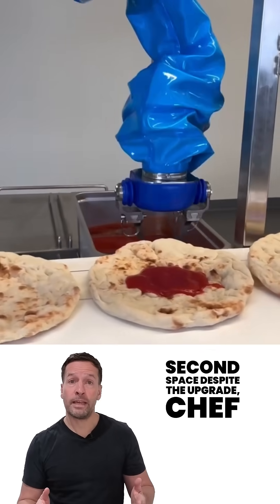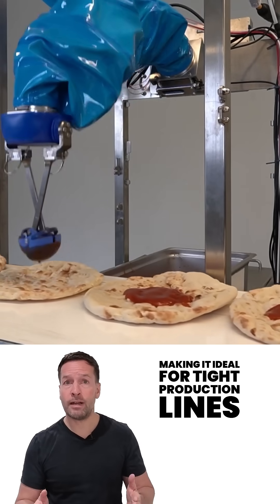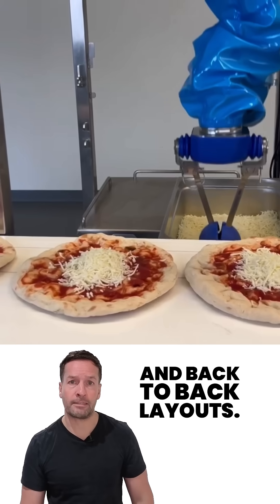Second, space. Despite the upgrade, Chef Plus still takes about the same footprint as a human worker, making it ideal for tight production lines and back-to-back layouts.